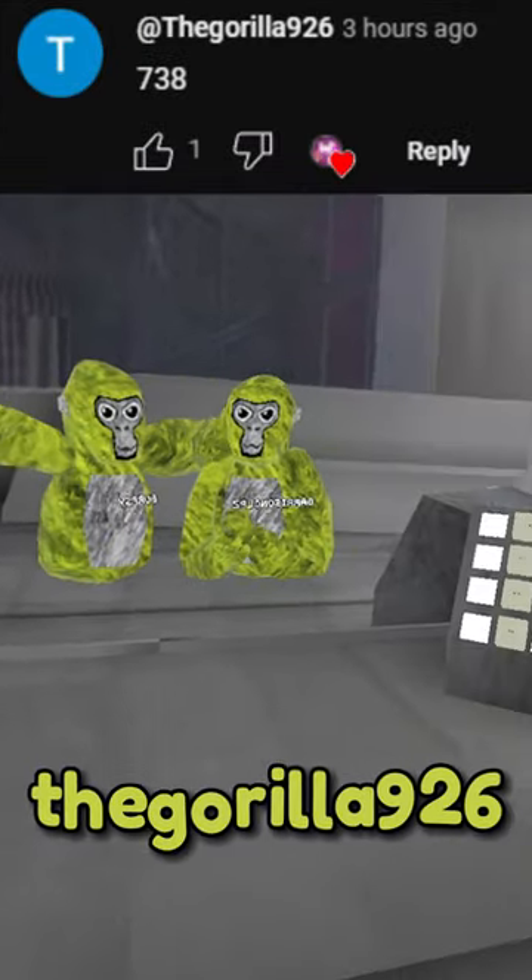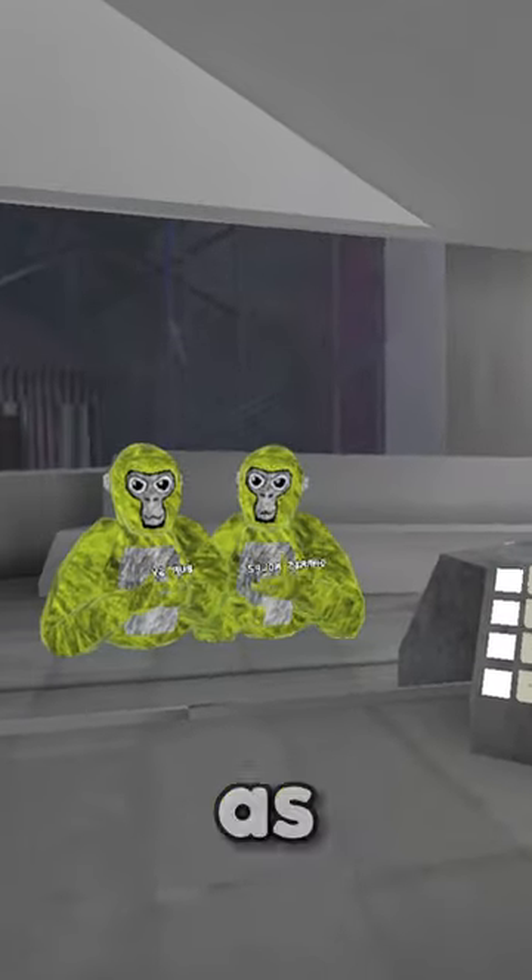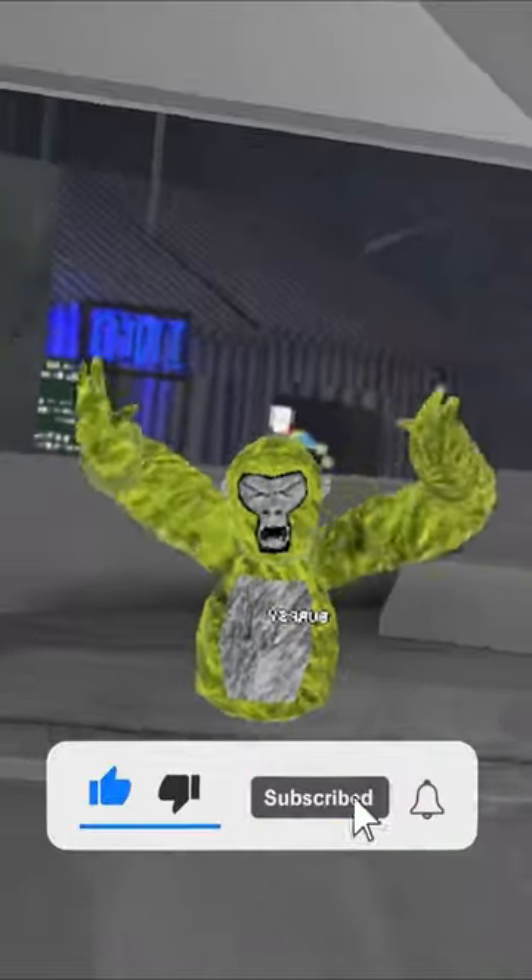I give this color code about 8 out of 10 — reminds me of Mountain Dew. You made it this far, like and subscribe.